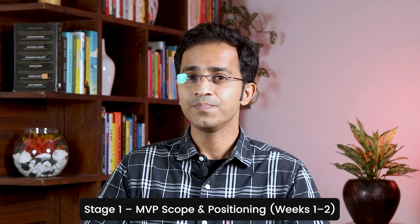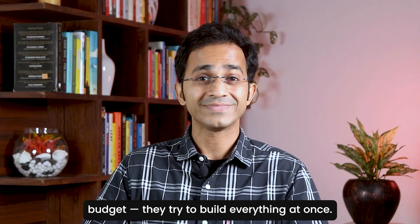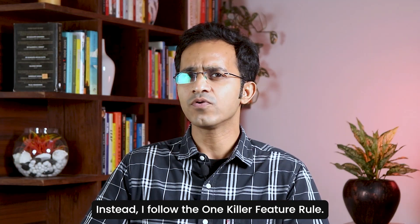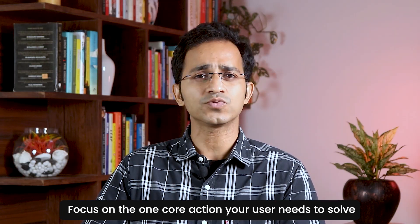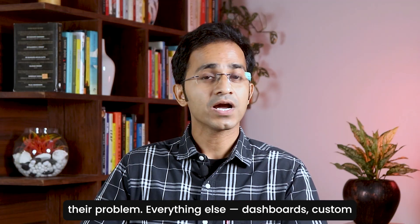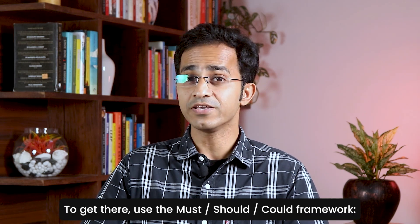Stage number one: MVP Scope and Positioning. This is where a lot of first-time founders burn through their budget — they try to build everything at once. Instead, I follow the one killer feature rule: focus on one core action that your user needs to solve their problem. Everything else — dashboards, custom reports, AI summaries — can wait until you have real users and real revenue.